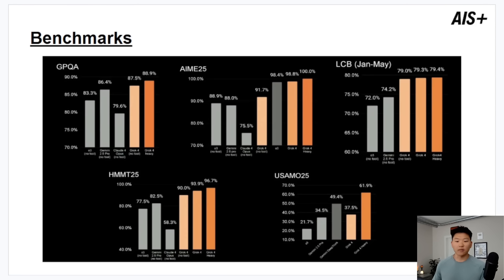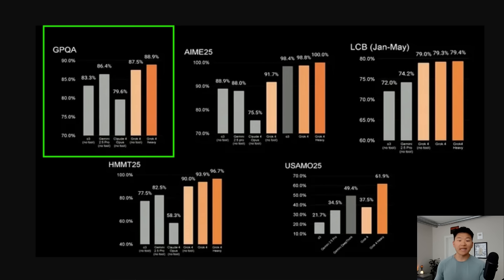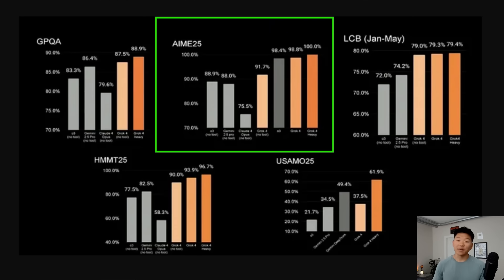Looking at other benchmarks, anything in orange is a Grok 4 model, and it's pretty much outperforming all the others — Grok 4 with no tools, Grok 4, and Grok 4 Heavy. On the GPQA — graduate-level physics and astronomy questions — Grok 4 scored 87 to 88%, higher than Google Gemini's 86% and much higher than Anthropic's Claude 4 Opus at 79%. On the AIME — the American Invitational Mathematics Examination — Grok 4 scored 95 out of 100, better than most humans and other AI models. Traditionally AI models aren't great at math, but Grok 4 is excellent at solving complex math problems step by step.